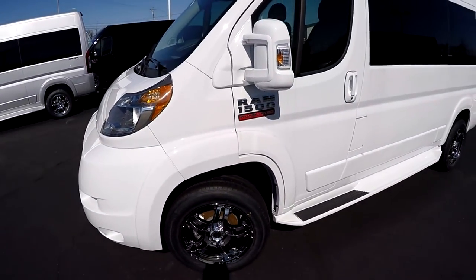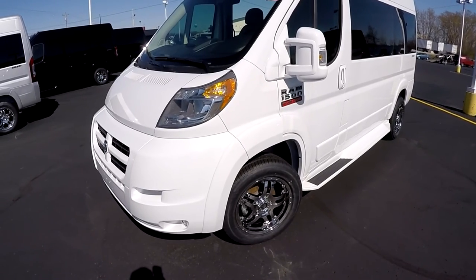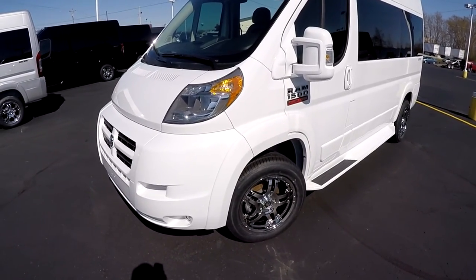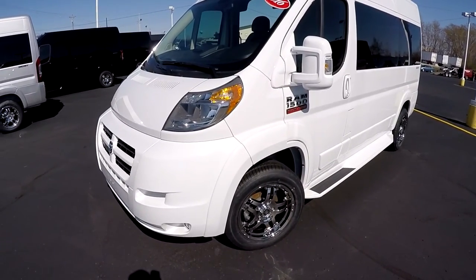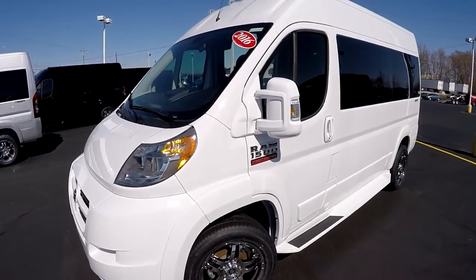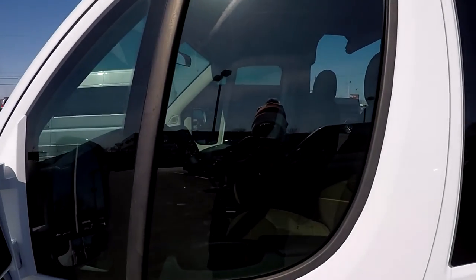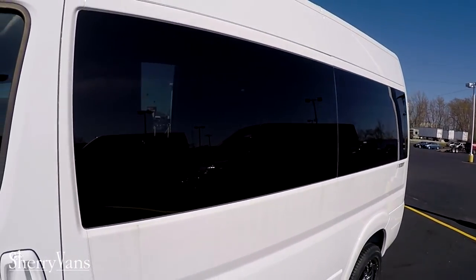Like all of our Promasters here at the dealership, they all feature a front-wheel-drive platform. This happens to be the V6 motor — a 3.6 Pentastar — good for 288 horsepower and gas mileage north of 20 miles per gallon. The privacy glass on all of our vans: the front two windows are a 30% tint and the back windows are a 5% limo tint.